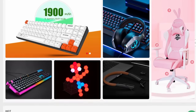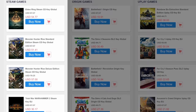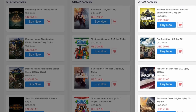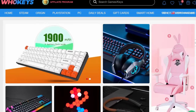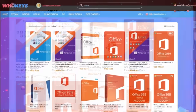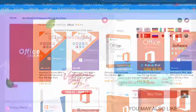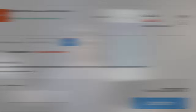But that's not all folks — WhoKeys has keys for games too: Steam, Origin, Uplay, you name it. Check out their site, there are discounts for all sorts of stuff. And if you want to be productive, you can also download a copy of Office Professional with my code SF20 at checkout.